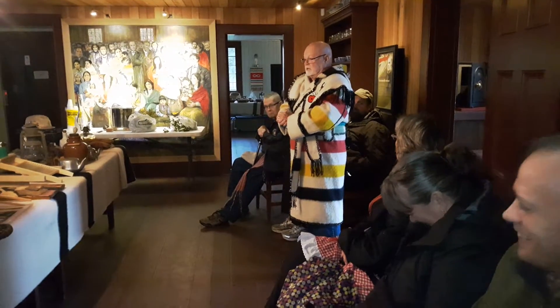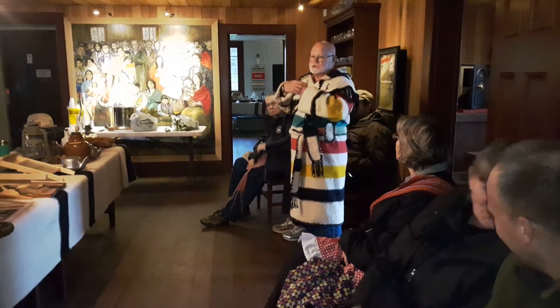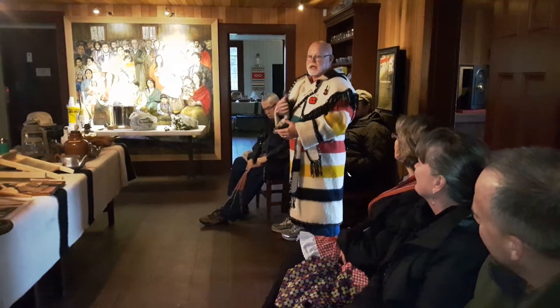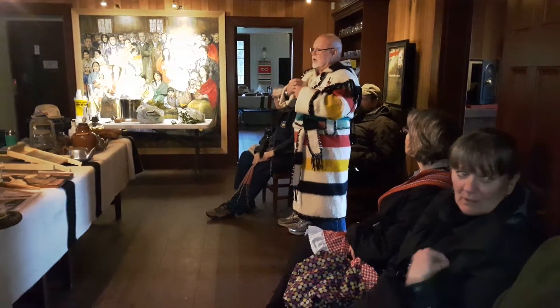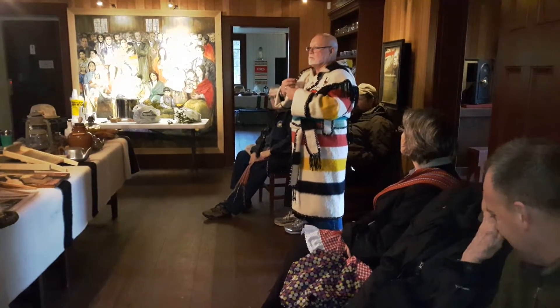If I go outside right now and it comes down raining, this gets soaked and wet — I'm still warm. This acts like a wet suit. Once the rain gets it and soaks it down, the rain warms up from your body.